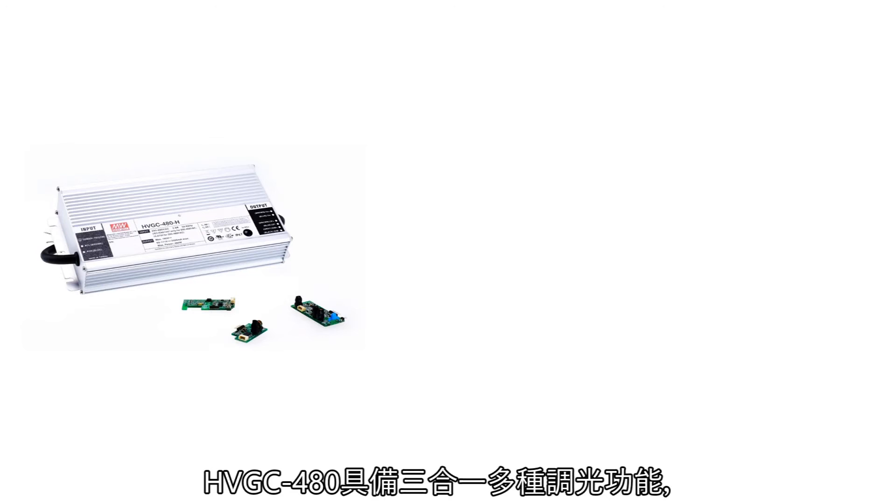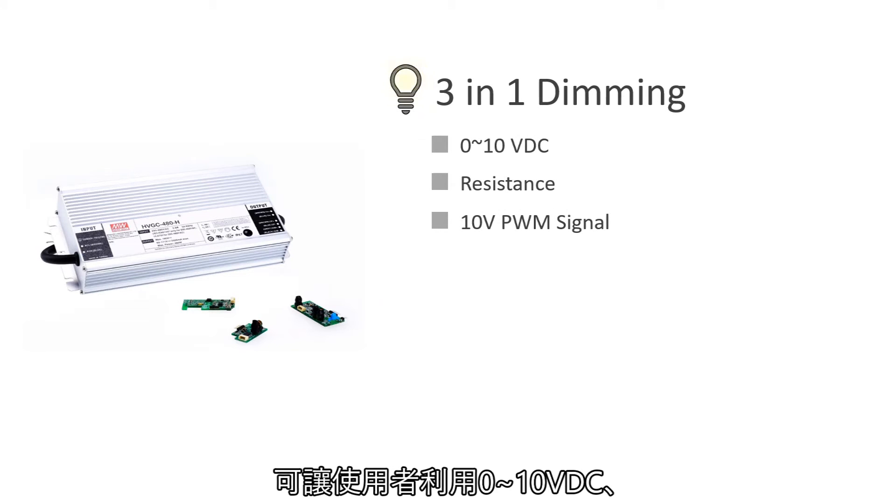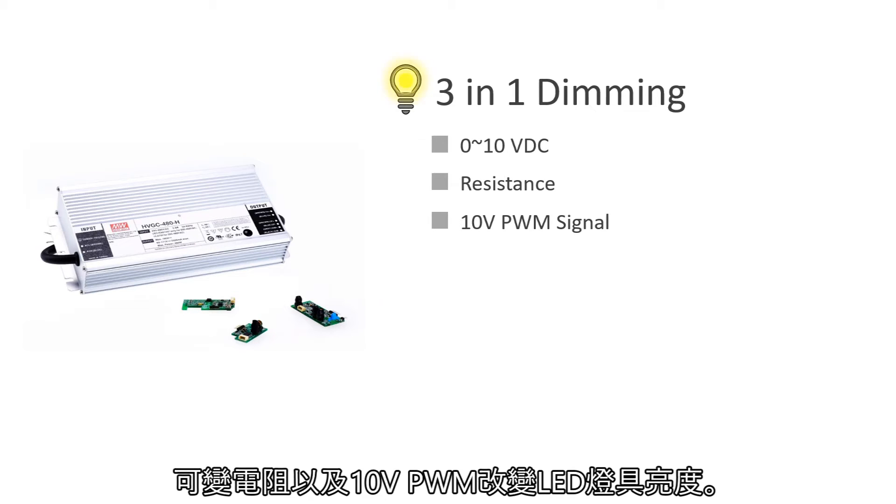HVGC-480 is equipped with a 3-in-1 dimming function. Users can change the brightness of LED luminaires via 0 to 10 VDC, variable resistance, and 10V PWM signal.